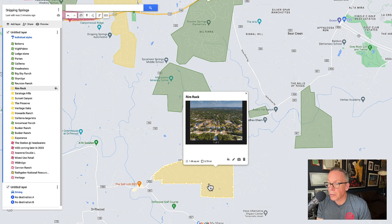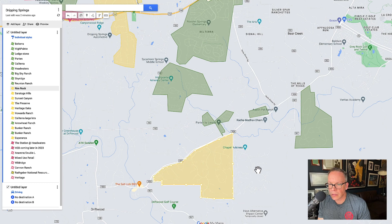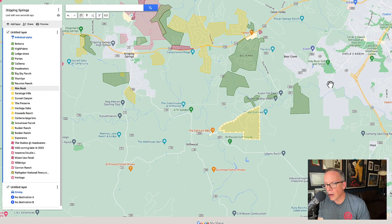This is a three-quarter-of-an-acre-plus community called Rimrock. It's a big one with lots of custom homes. It's a fantastic neighborhood if you want to be close to both Driftwood, Austin, and Dripping — you're kind of within striking distance of everything.